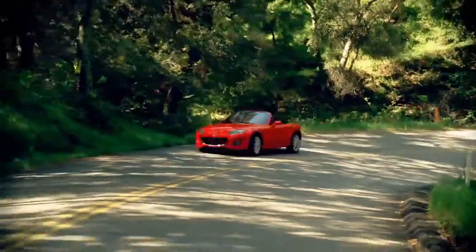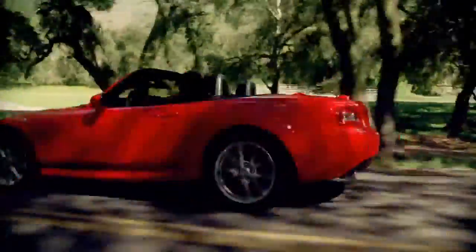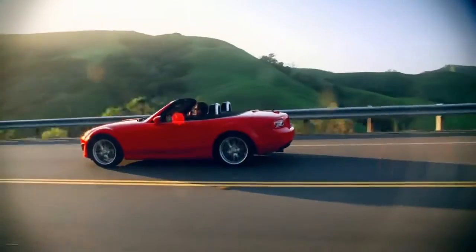To help with safety and fuel economy, a standard tire pressure monitoring system alerts you when tires become critically low. Safety is around every corner in the MX-5 Miata.